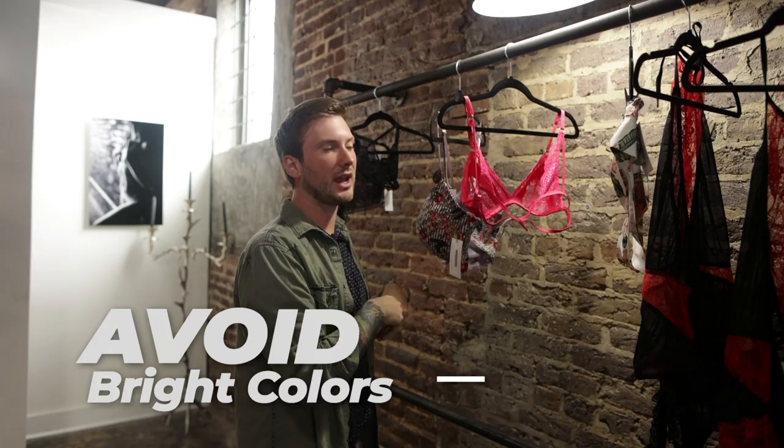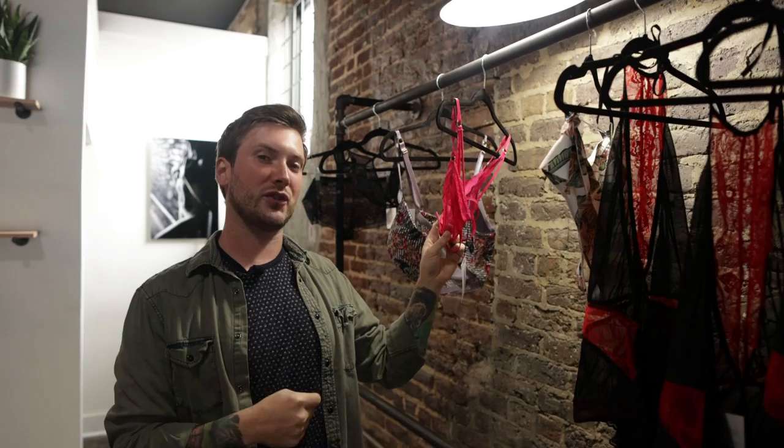The number three thing I want you to avoid in your boudoir sessions is really bright colors. You can see this on my clearance rack. This is something you want to avoid in your photos because the camera picks up everything. You don't want to look like a Crayola crayon or a highlighter walking down the street — that is not cute. Stick to neutral colors like dark blues, dark reds, blacks, and tans. Stay away from the bright colors.